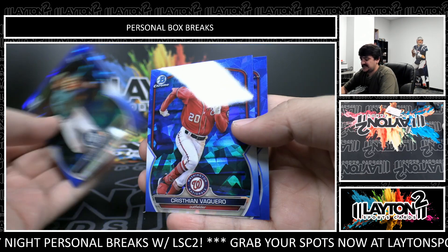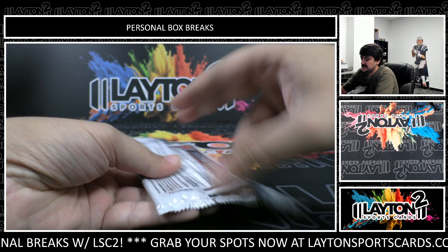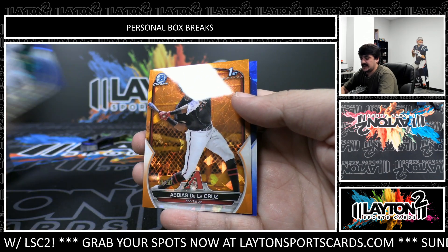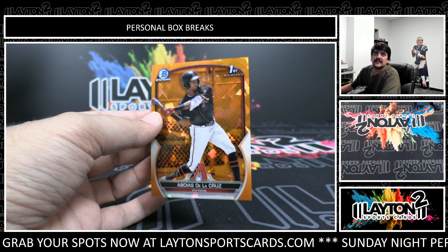Mike Arroyo, Sanchez, Vaquero, and Osuna. First and last pack here Jeffrey — this was three boxes of Bowman Sapphire. And it's going to be Abdias de la Cruz on the orange, numbered to 50. Nice one there Jeffrey, and Rafael on the back.